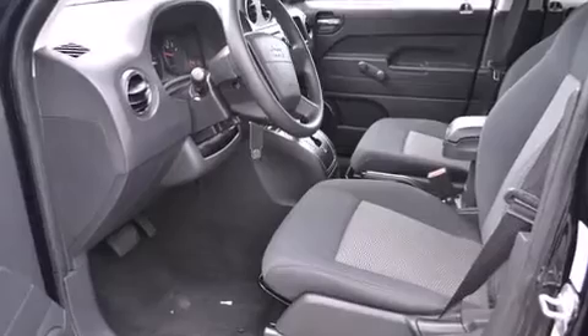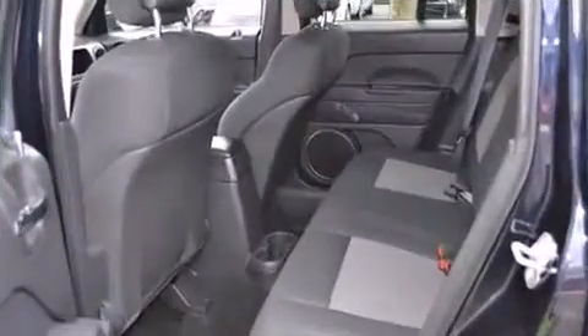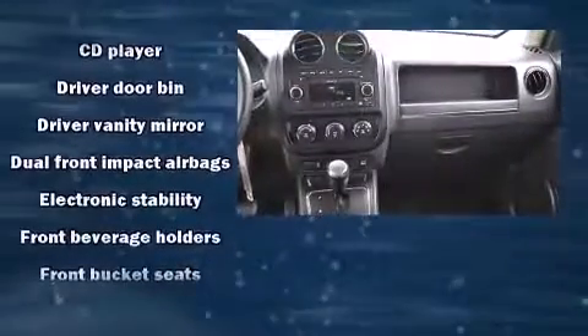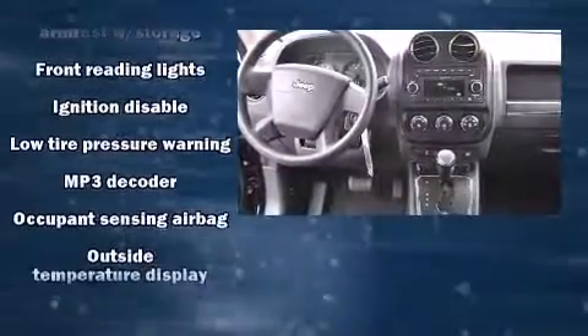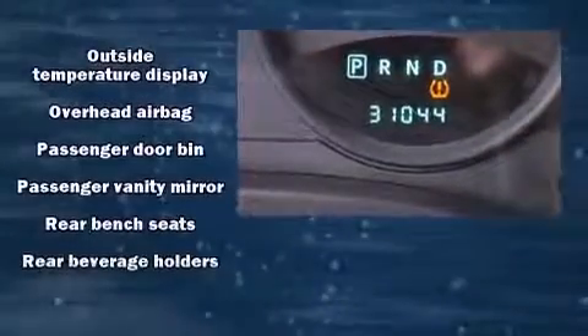Jeep also prioritized safety and security with features such as dual front impact airbags with occupant sensing airbag, head curtain airbags, traction control, brake assist, anti-whiplash front head restraints, ignition disabling, and four-wheel disc brakes with ABS.